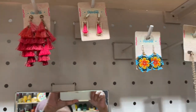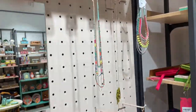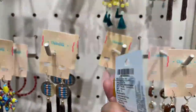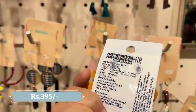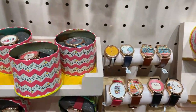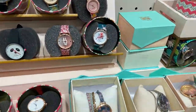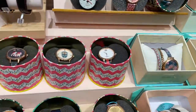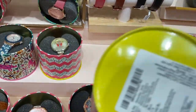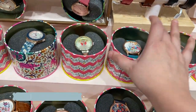I quite liked this section — the earrings and neck pieces especially, particularly the earrings. You can also see watches and other accessories here.